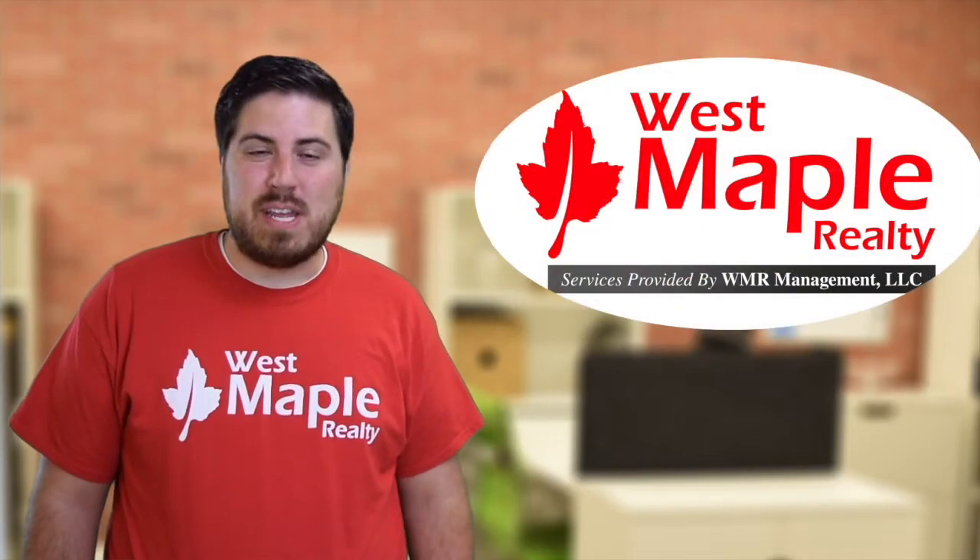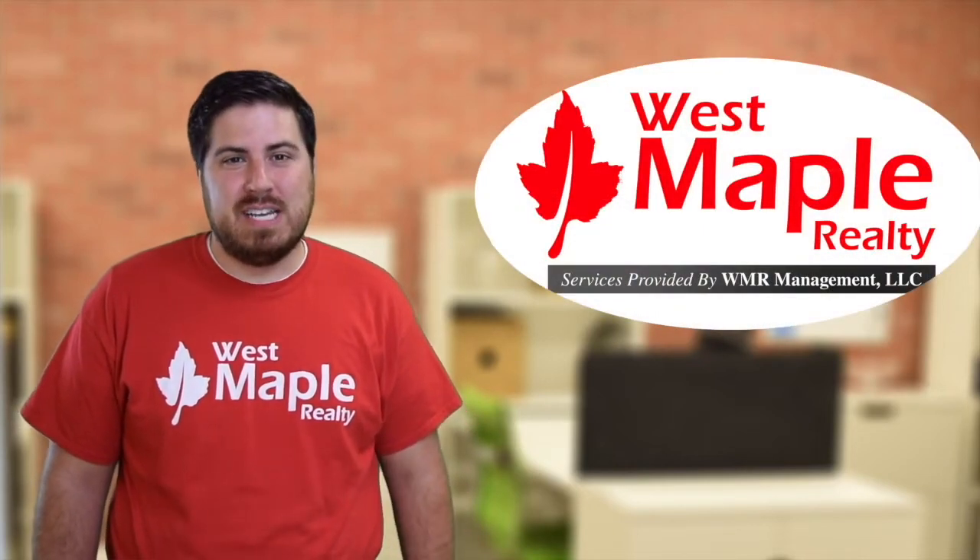Hi, I'm Michael Blackman with West Maple Realty, your property management solution. Today, we're going to discuss how we're the solution for you from marketing to placement to servicing your rental property.